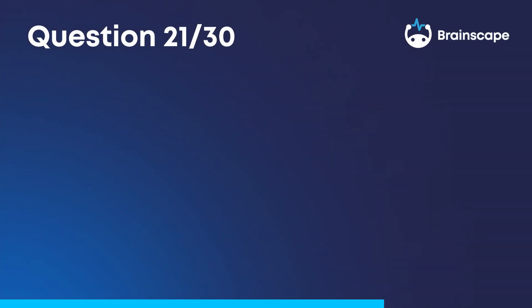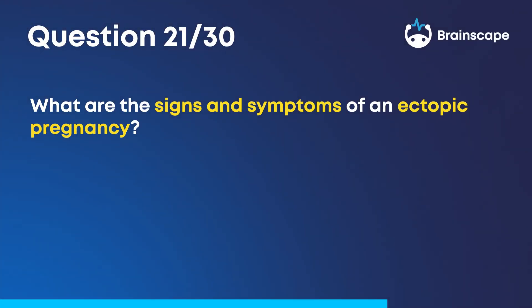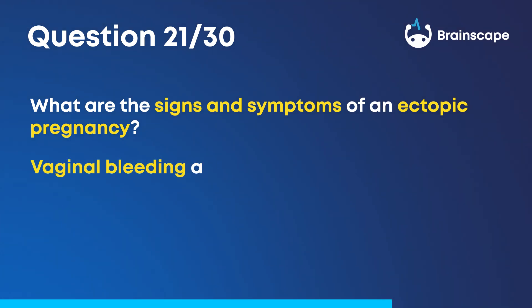Question 21. What are the signs and symptoms of an ectopic pregnancy? Vaginal bleeding and abdominal pain.